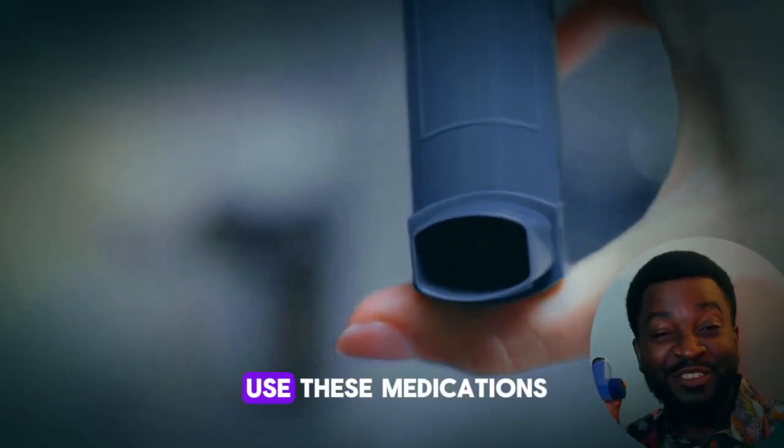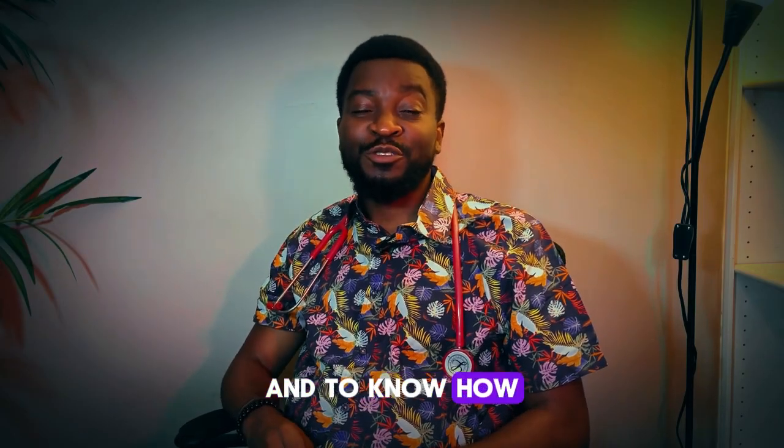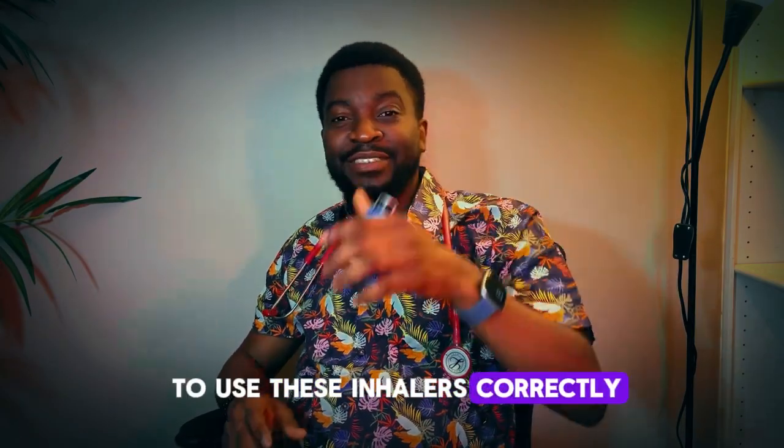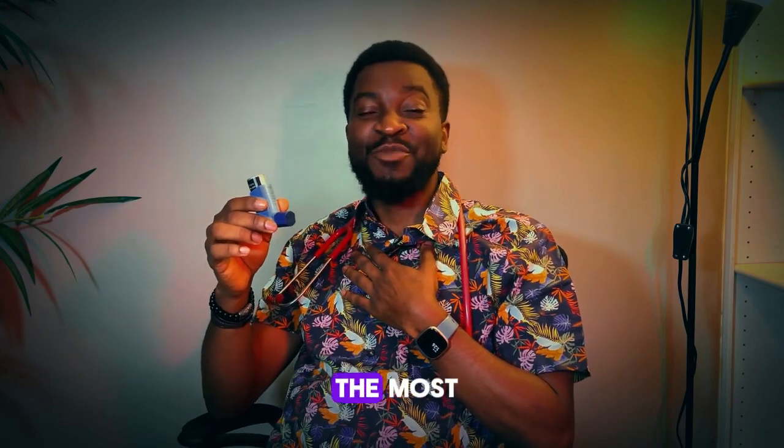It is crucial to use these medications as prescribed by your doctor and to know how to use inhalers correctly. Proper inhaler technique ensures that the medication reaches your lungs where it is needed the most.